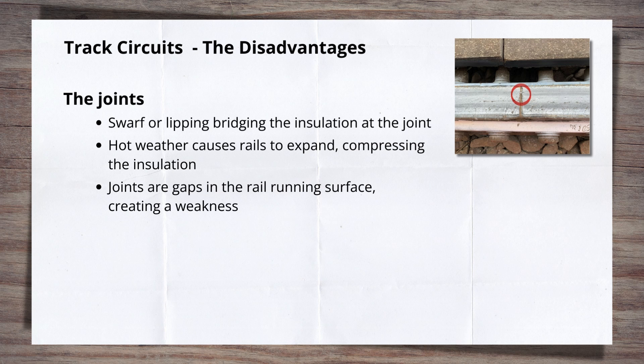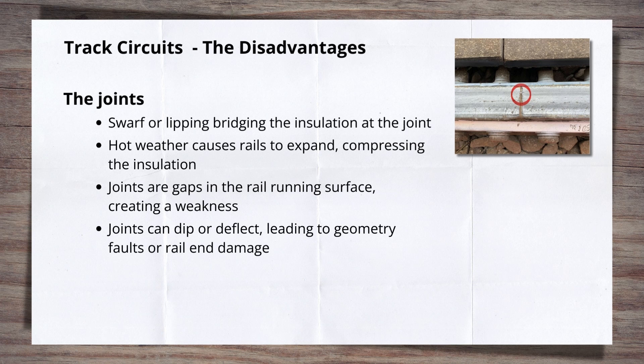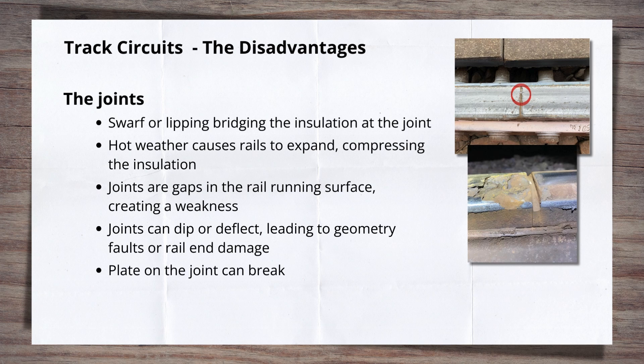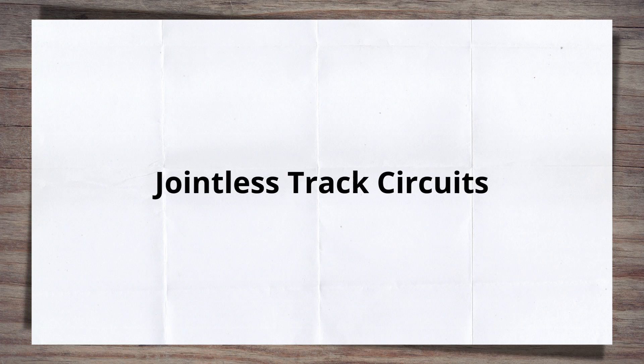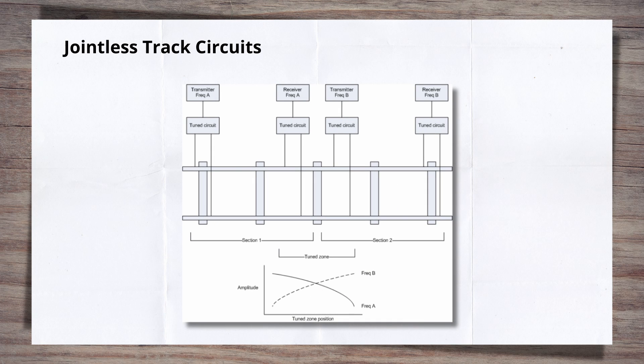The IBJs create gaps in the rail, making them weak points. Consequently, these joints are prone to dipping or deflecting under passing trains, leading to track geometry faults. This can also cause damage to the rail ends and the formation of rail defects. Additionally, the plates used to form the joints can crack under the load of passing trains. There are jointless track circuits, where different audio frequencies are used for each section. Areas known as tuning zones are created between the track circuits. This track circuit type, developed when continuously welded rails started to be used, removes the IBJs along with their vulnerabilities and maintenance requirements. They may be more common on high-speed track, but conventional track circuits with their IBJs are still very common.